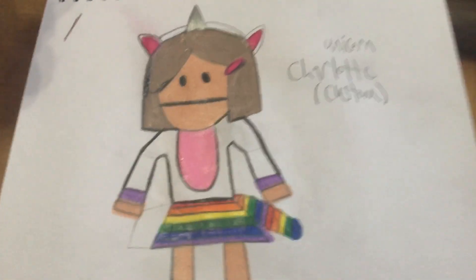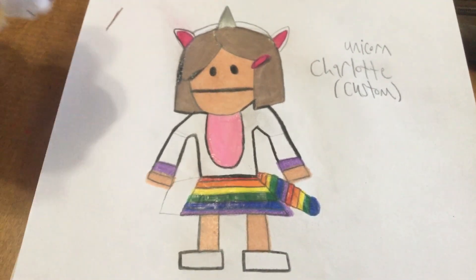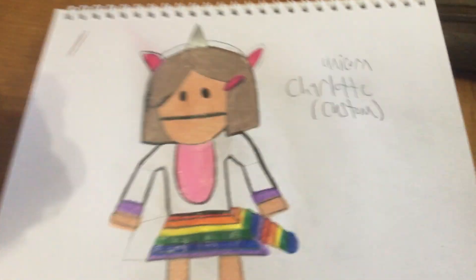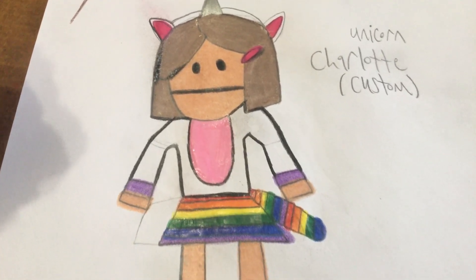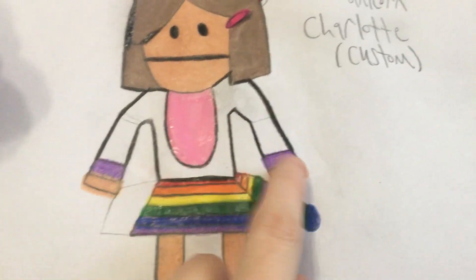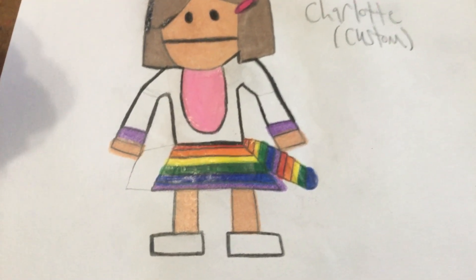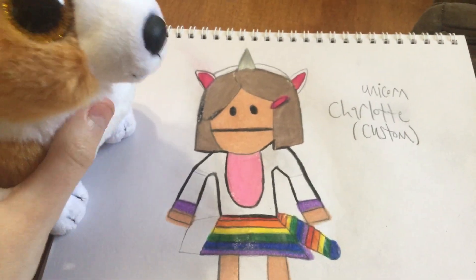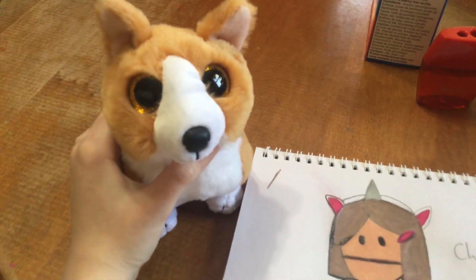And then we got Butter's Canadian girlfriend Charlotte, from the second episode of season 19 called Where My Country Gone. She's dressed up as a unicorn. She's supposed to be dressed up as a unicorn with a white headband with a silver horn, white ears with pink inside of them, and her belly is pink. Her outfit is white with purple hooves on her arms — and of course those are her hands. She's got a rainbow skirt with a rainbow tail, and she's got her white shoes on. She's so beautiful as a unicorn — unicorns are beautiful.